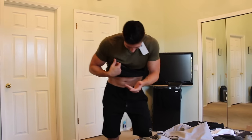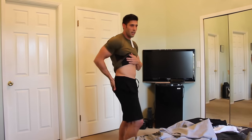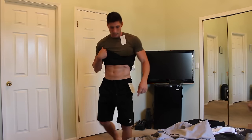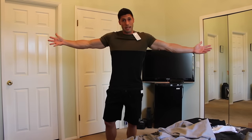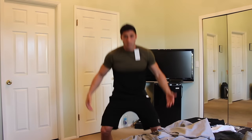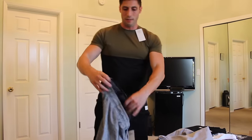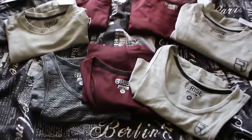They've got pockets on both sides, nothing on the back, and they're just super clean with a little Rise logo on the bottom. This is a badass workout outfit — it's going to be nice and breathable, looks good, full functionality whatever you're doing. They also have these in gray. Very very nice material.